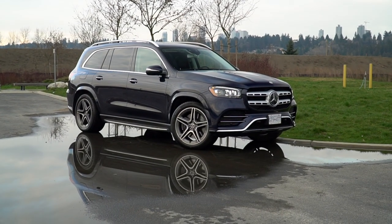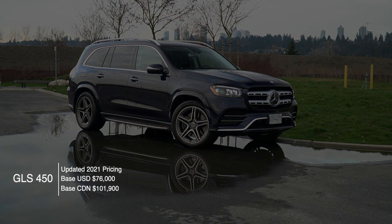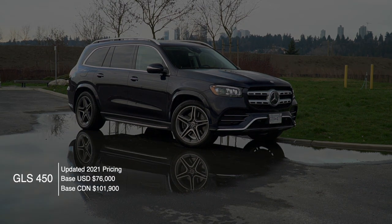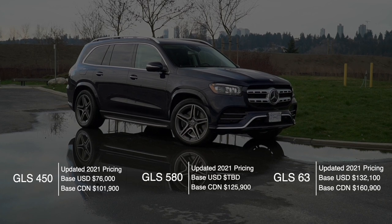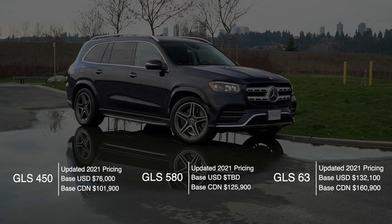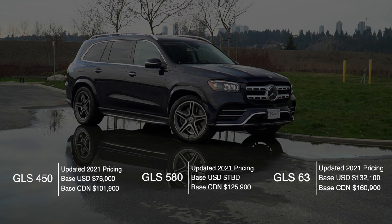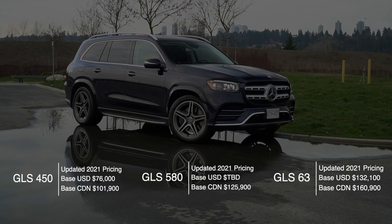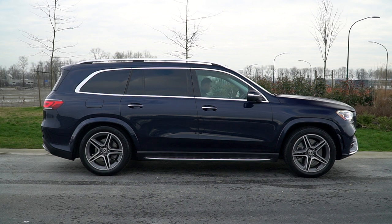Overall, the GLS is an amazing three-row SUV. With a base price of 96,000 Canadian, it's certainly not that bad — but once you start stacking on the options, that's a different story. I was playing around with the configurator online and stacked all the options on the GLS 580, and it comes to $152,000. At that price you can get cool things like massaging rear seats, a 3D Burmester audio system, and even that E-Active body control found in the Mercedes GLE.